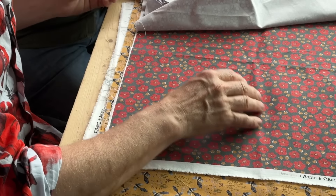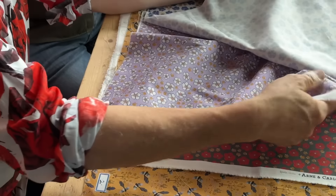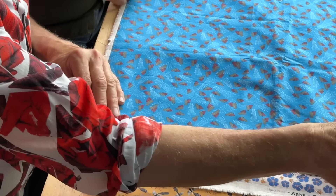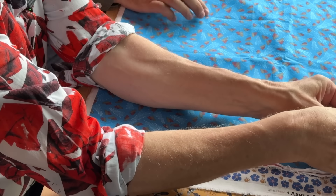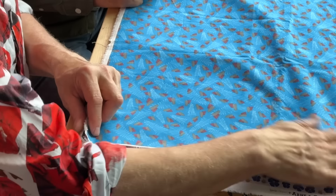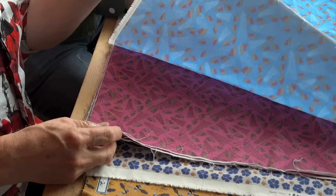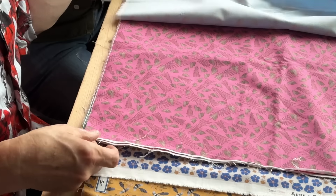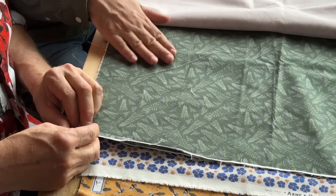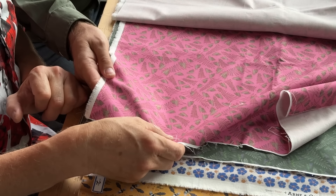Then we have the fern fabric — the fourth fabric — which features only ferns. We played around with different colors and sizes of ferns, and also did some very simple sketch-like ones. In addition to white, we've got a blue, red — which feels like a fall combination — a pink one with green, and my personal favorite: the green with purple, which I really love.